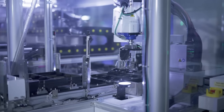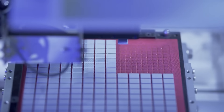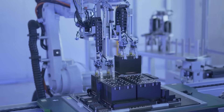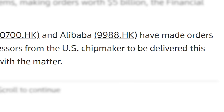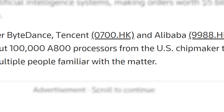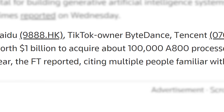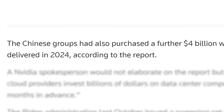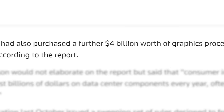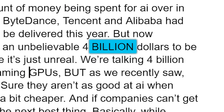Next up, it looks like companies are buying way more GPUs than before thanks to the new AI boom. In a new report from Reuters, they look at the wild amount of money being spent on AI over in China. Just recently, a report broke claiming that Baidu, ByteDance, Tencent, and Alibaba had bought a whopping billion dollars of A800 processors to be delivered this year. But now according to this, the same companies have purchased an unbelievable $4 billion to be delivered in 2024.